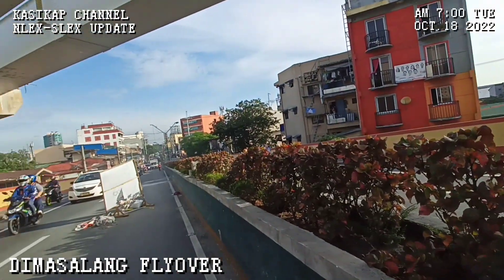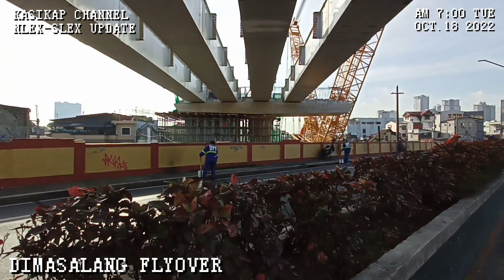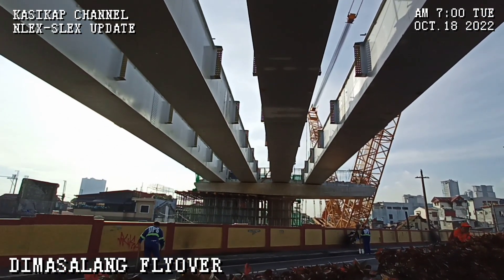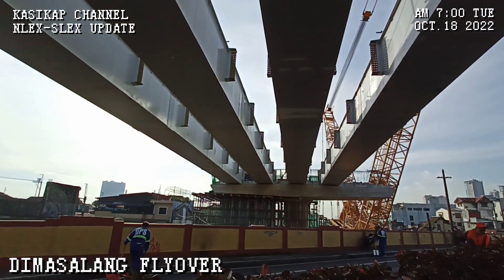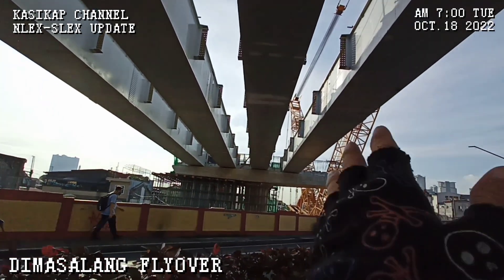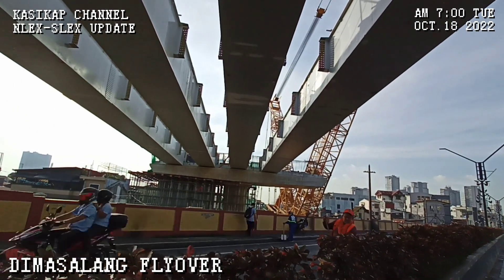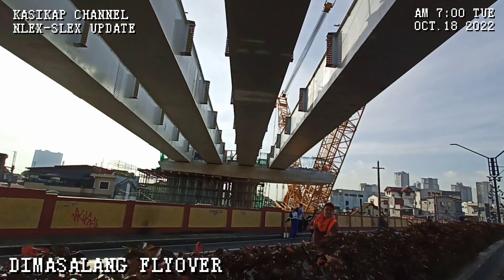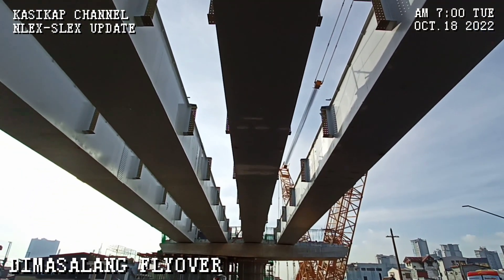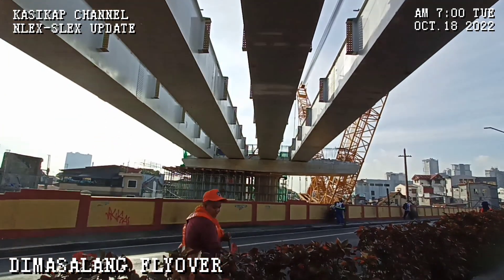Looking behind us, that's where we came from. This is the NXS Lex Connector Road Project. They have already installed four steel box girders — only one more is needed on the right side. The roller crane they're using for installation is right there, used for installing these large steel box girders.